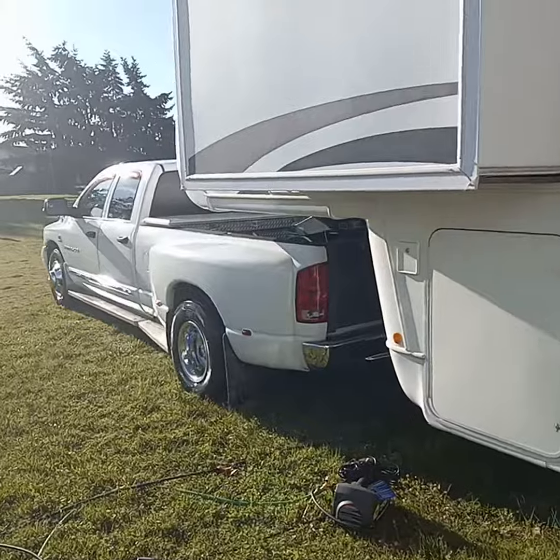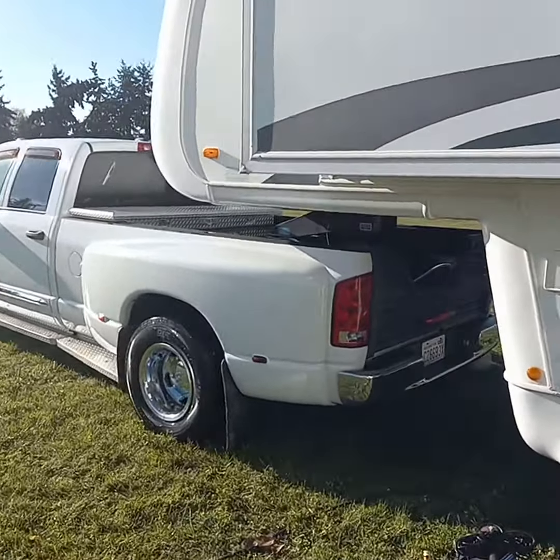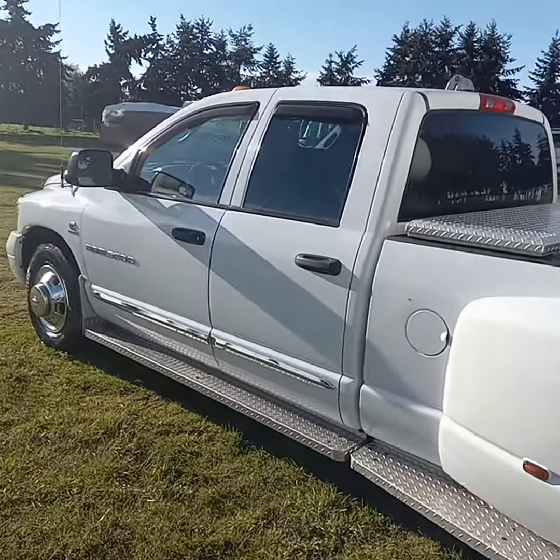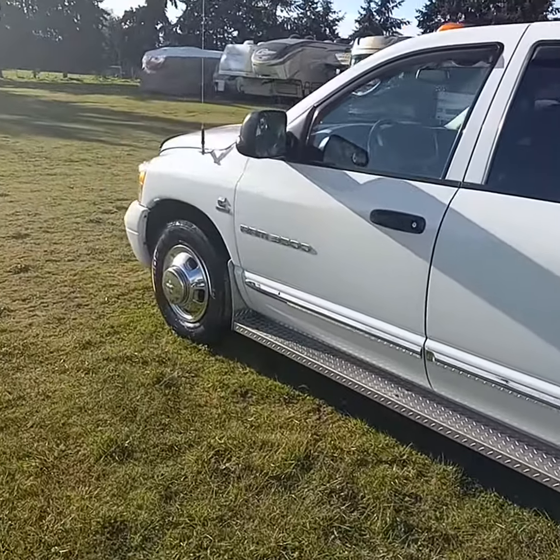And so is the truck. The truck was covered with mold in the cracks and crevices, so he had me wash it. And he made a great decision, that's for sure.